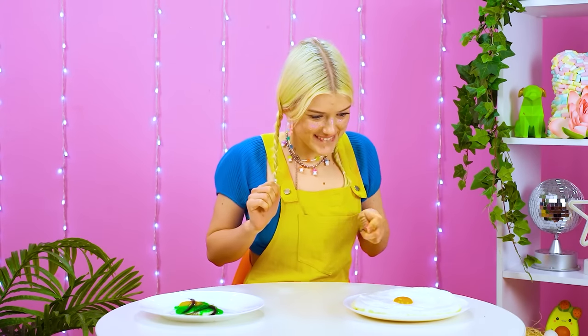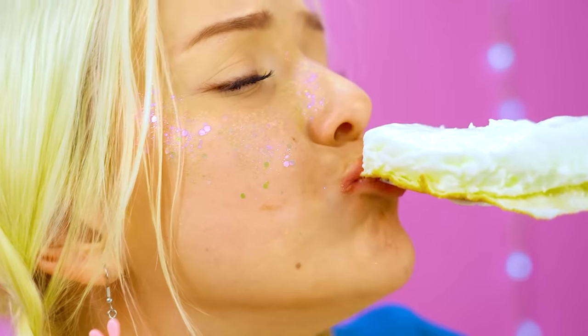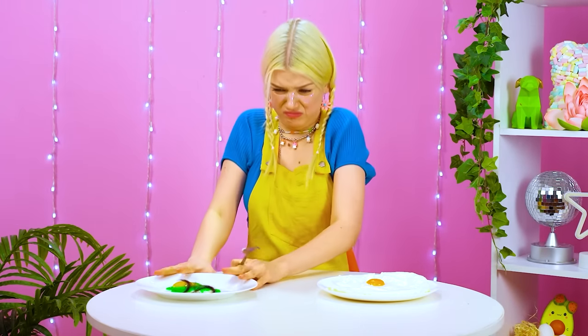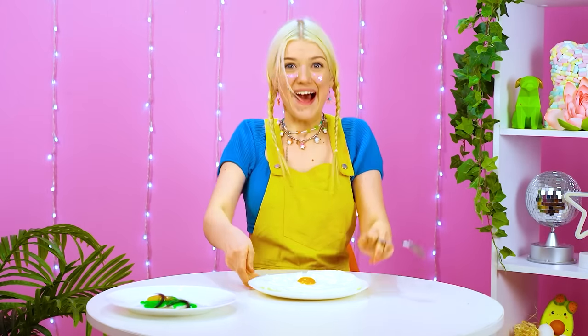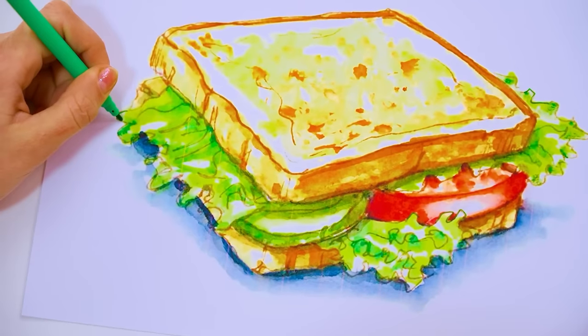Ready? I think she's impressed, Grant! Puffy, fluffy, eggy cake! Mmm! That's not half bad! Congrats! And Kate — womp womp! Cool sandwich!